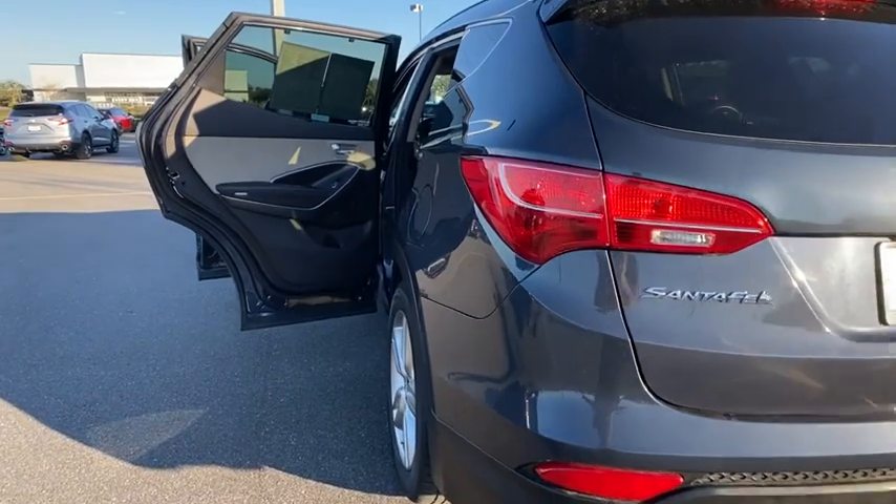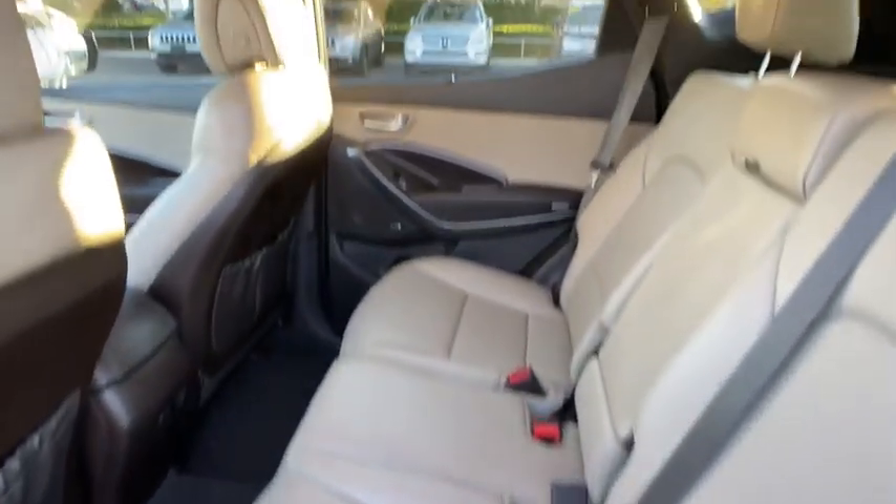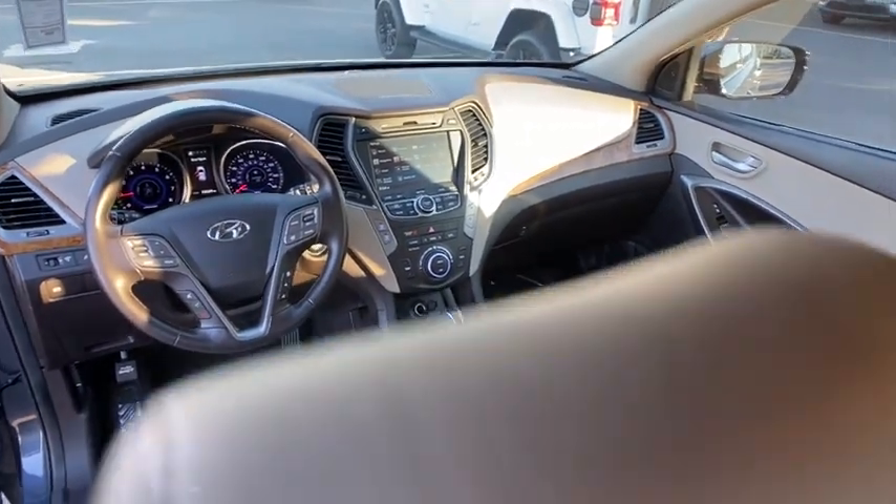Auto-dimming rear-view mirror, four-wheel disc brakes, aluminum wheels, cruise control, AM-FM stereo radio, front-wheel drive, rear defrost. Your new ride is just a phone call away.